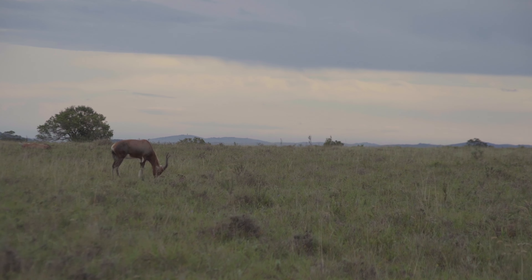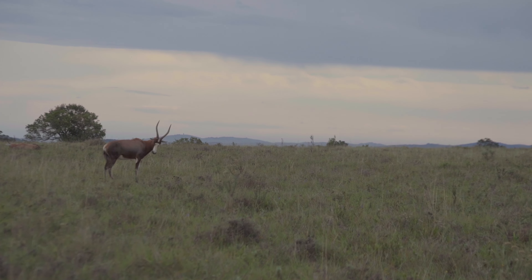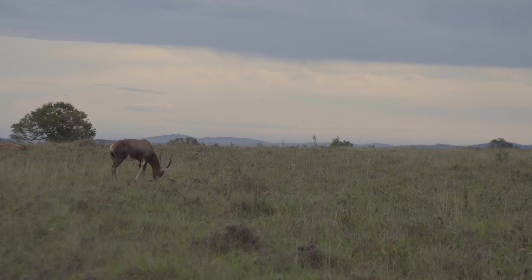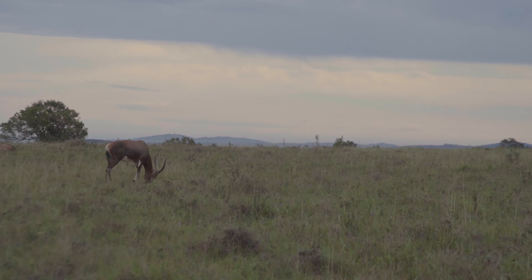Luckily I managed to sneak within a comfortable shooting range, around 40 meters. With no wind I was very comfortable taking a shot like that. So I drew back, anchored, and slowly let the shot break loose.